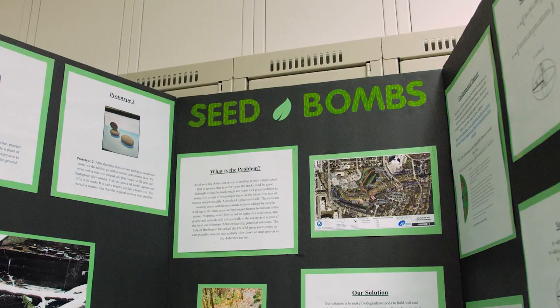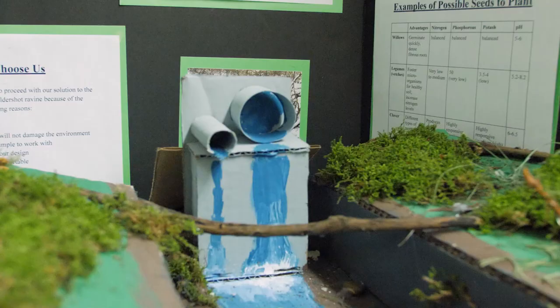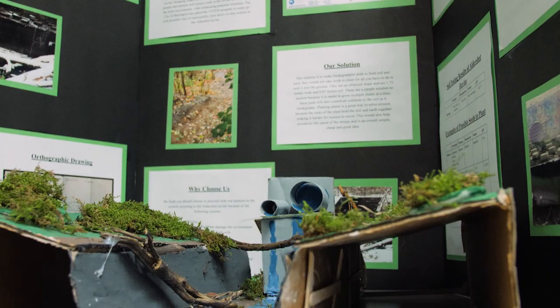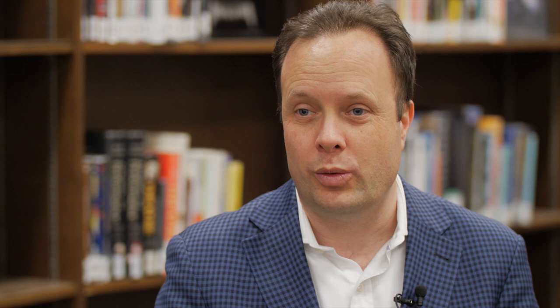We get to look at real-world issues, like our ravine project — it's not something we would have done in a normal high school. There's basically a ravine behind the school and the problem is it's eroding at an unnatural rate. We're trying to find a solution to slow the erosion down to a more natural rate. There isn't a fixed answer or a right answer — students need to make their way through a lot of uncertainty and ambiguity, and there is plenty of room for failure through a project like this.